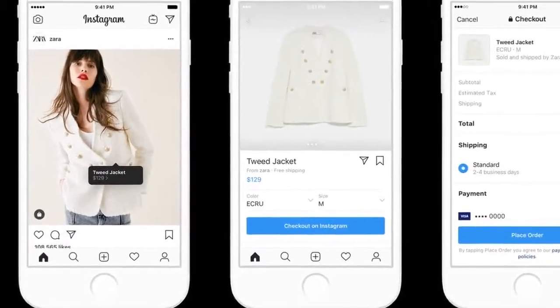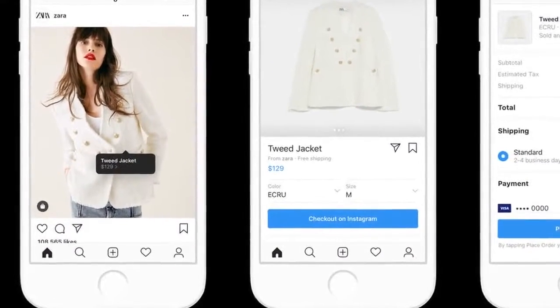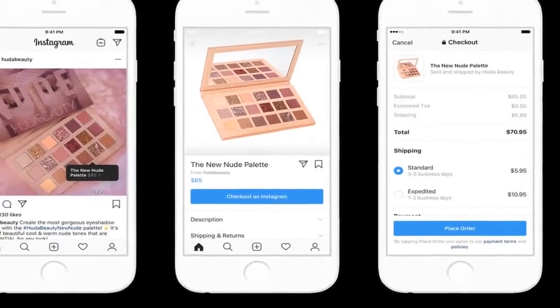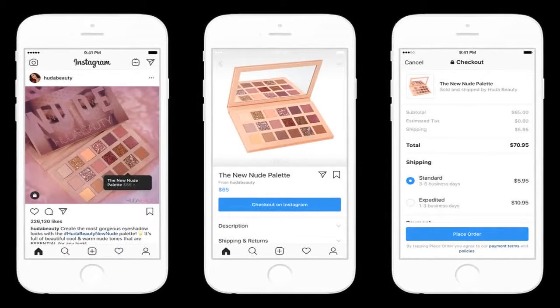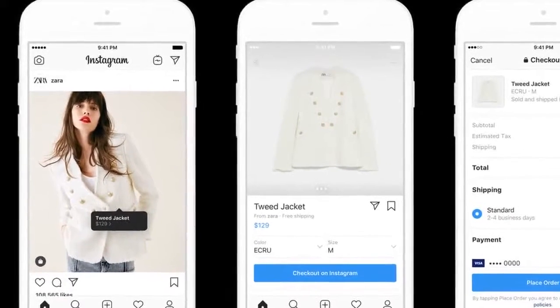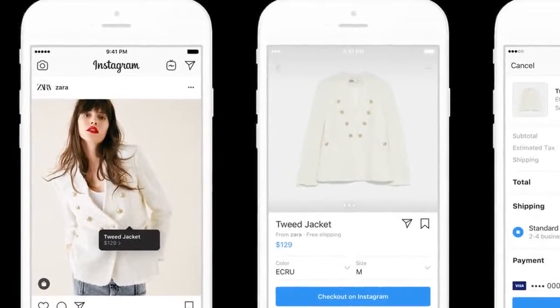Instagram adds in-app checkout as part of its big push into shopping. Instagram took its next step to becoming a full-fledged commerce business today, announcing that it is bringing a checkout feature to its mobile apps. With checkout, items eligible for in-app checkout now have a big blue checkout on Instagram button below them.